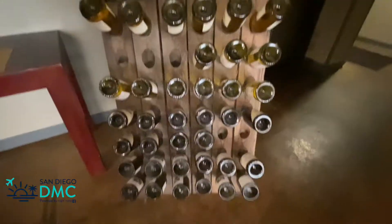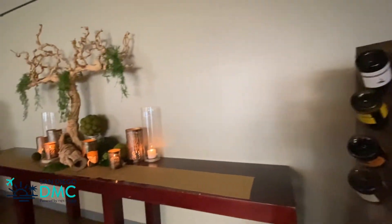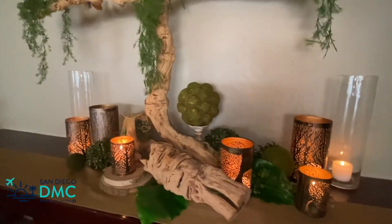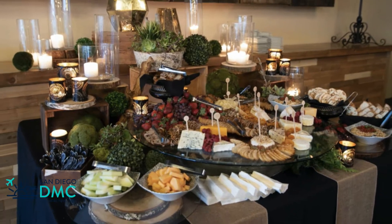Supplemented with certified sommeliers, exclusive catering through Continental Catering, an extensive furniture inventory on property, and a keen eye for decor, you can be sure they will create a memorable experience for your guests.